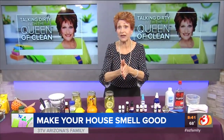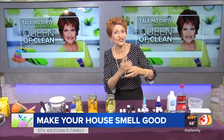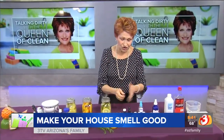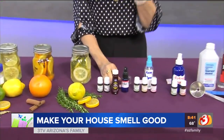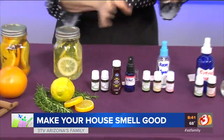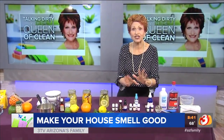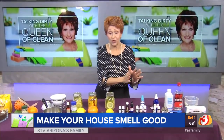Now a deodorizing spray — very great for bathrooms and places like that, or if you're changing the trash or the cat litter. That one uses your base recipe again with four drops of tea tree oil, four drops of lemon, and four to eight drops of eucalyptus. You can change these out and make them your own. It's 100% natural and they last for months.